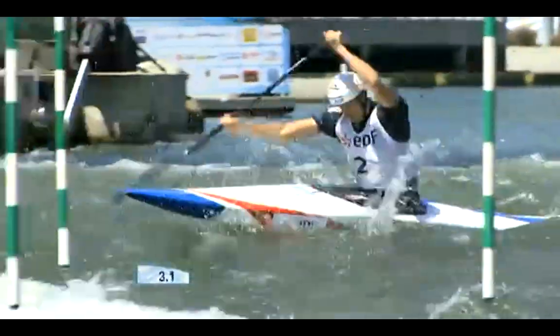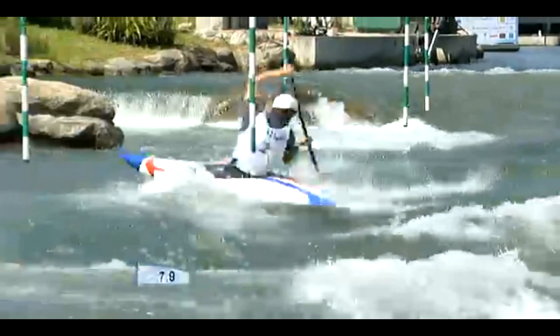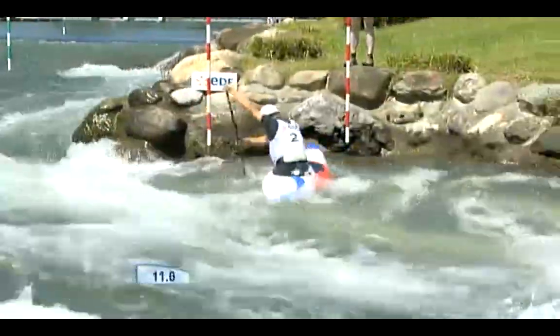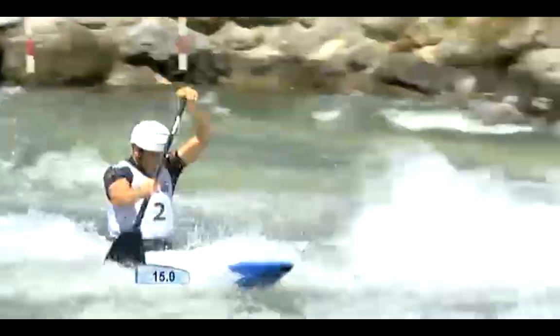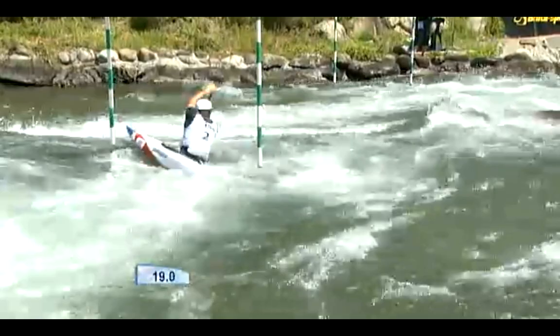Him and his brother were largely responsible for this course coming into place, and this is a true master. Thélius Dange sealed his place at the Olympic Games here on this course in the French selection trials in April. And now this is his opportunity to show everyone what he's capable of.